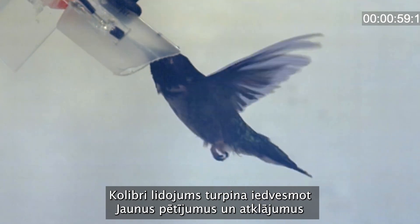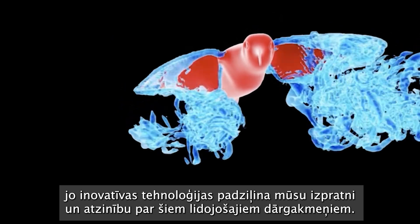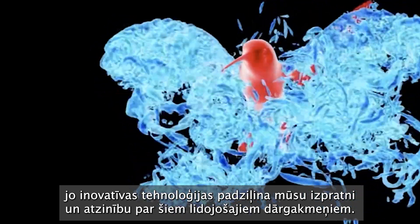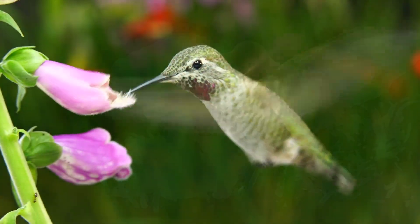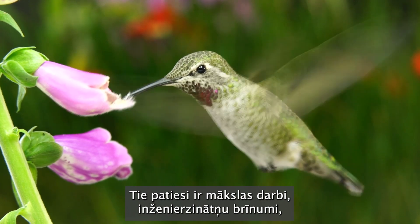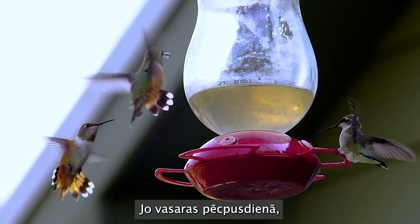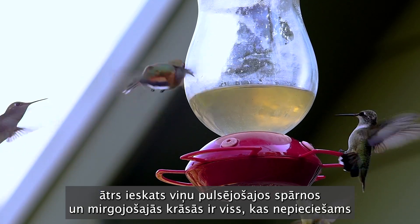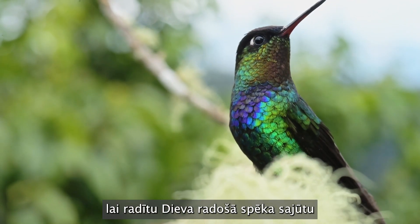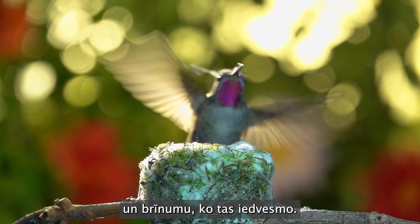Hummingbird flight continues to inspire new research and discovery as innovative technologies deepen our understanding and appreciation for these flying jewels. They are truly works of art, marvels of engineering, and something more. For on a summer afternoon, a quick glimpse of their pulsing wings and flashing colors is all it takes to spark a genuine sense of God's creative power and the wonder it inspires.